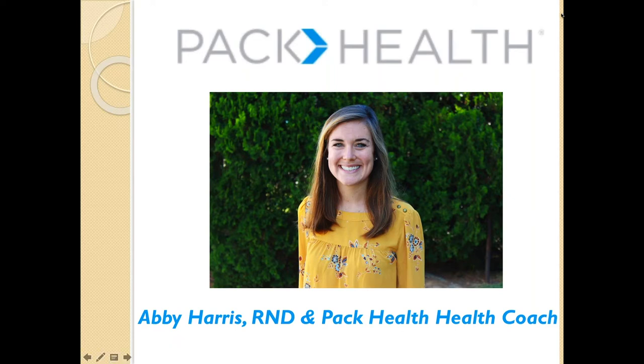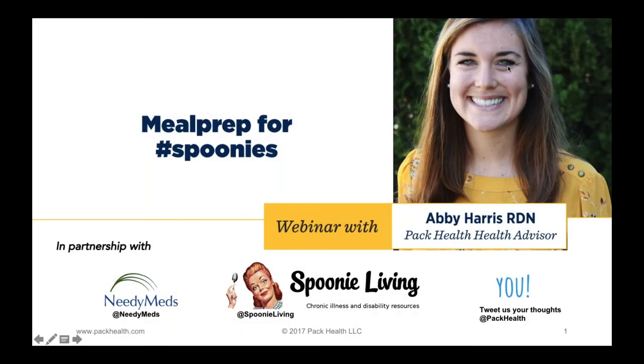Without further ado, I'm going to pass the mic and screen to our expert, Abby. Also, in the handout section of your GoToWebinar control panel, you'll see three attachments: my PowerPoint presentation, Abby's PowerPoint slides, and a meal prepping guide that she'll reference during the presentation. I didn't want to forget to mention that. Abby, take it away, and everyone, enjoy.